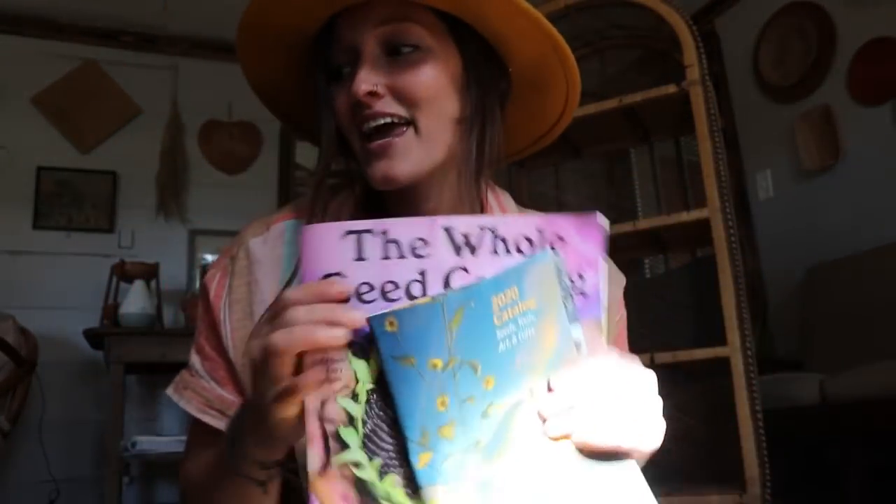Hey friends, Jill here. Welcome back to Whispering Willow Farms. I am cozy in my living room right now with my cup of coffee and the fire going, and I am rummaging through seed catalogs and through my seed inventory, which kind of sparked this video today.